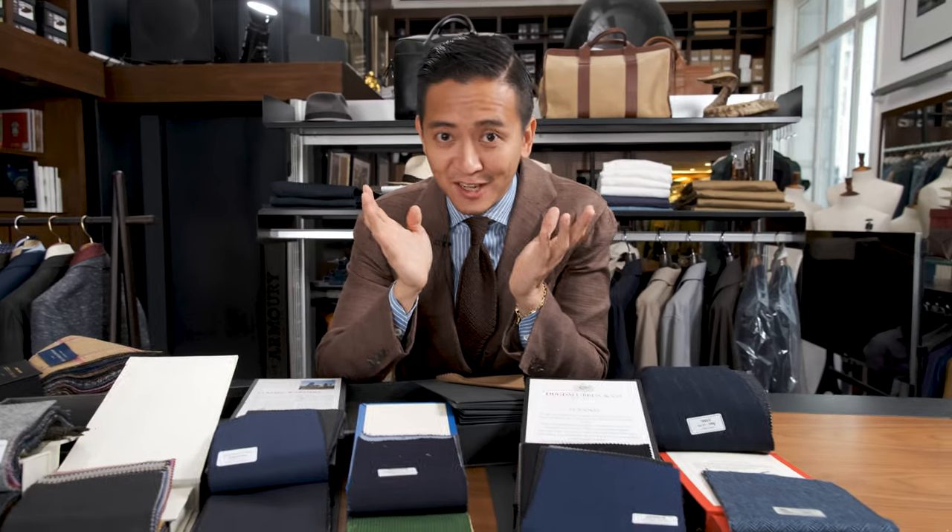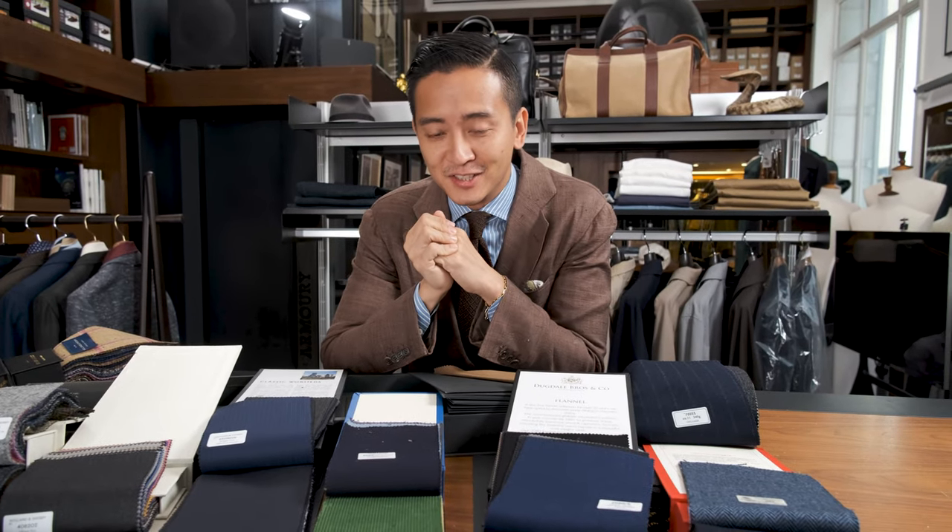Hi guys, it's Alan. Ni hao. I'm Alan. And today we're going to be talking about some navy essentials to have for the winter.